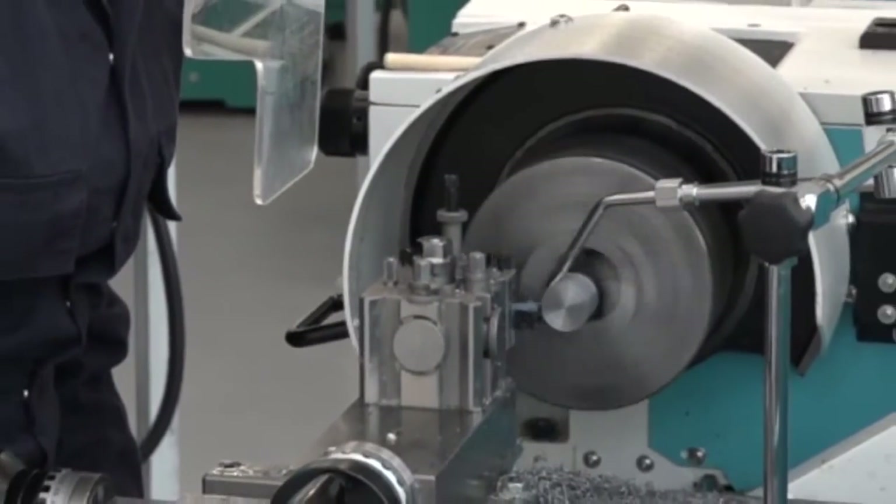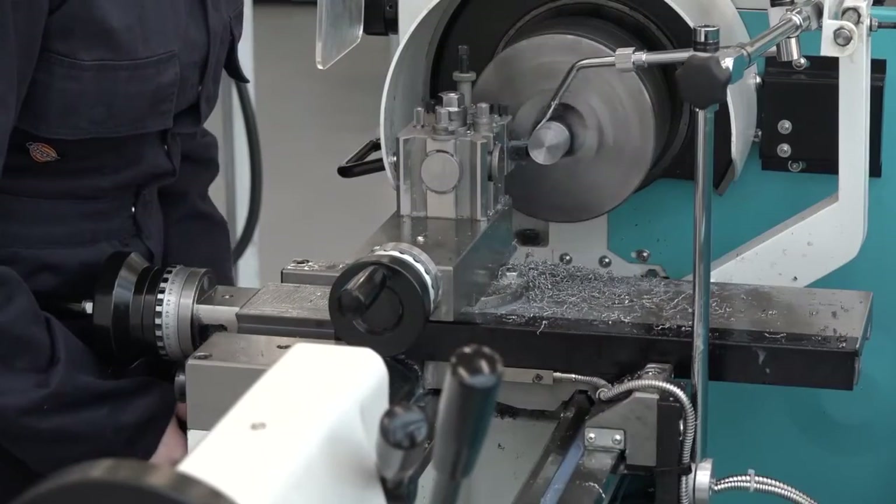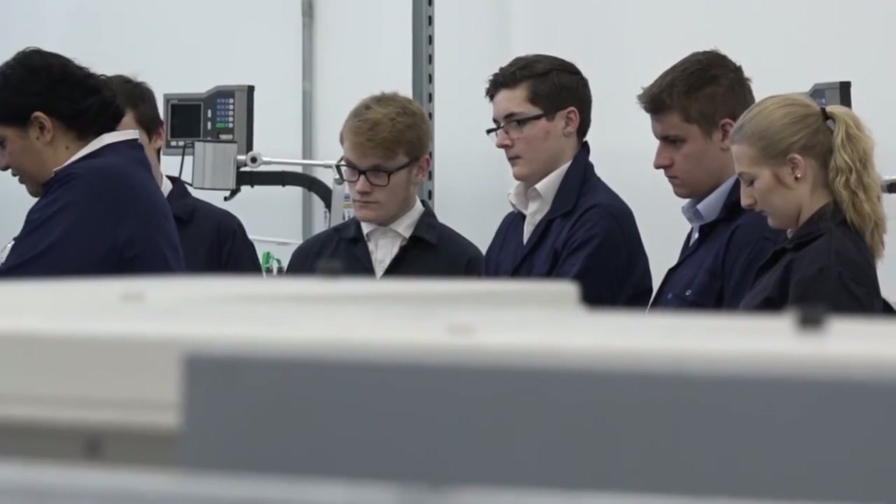Leah, why did you choose to further your education here at the UTC? I like more practical work — here it's not just computer-based, it's hands-on. You've been making parts on this machine today — what's the end result you're trying to achieve? A nice smooth face at the end of my material. There's a big focus in the UK on females going into engineering — what excites you about it? I just like the hands-on base of it. It's not a typical woman's job and it's nice to feel unique.